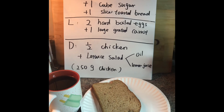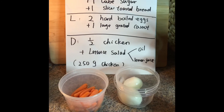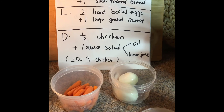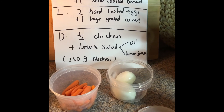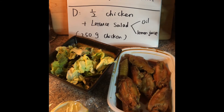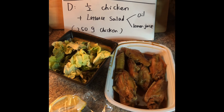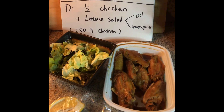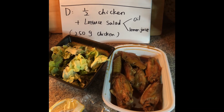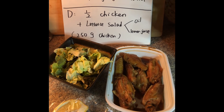Good morning, last day! Day thirteen breakfast: one cup of coffee, one cube of sugar, and one slice of toasted bread. Day thirteen lunch box: two hot boiled eggs and one large grated carrot — here's my baby carrots. Day thirteen dinner: chicken, lettuce salad, lemon juice with olive oil. I couldn't get a half chicken so I used chicken wing, but I'd suggest chicken breast for you guys.